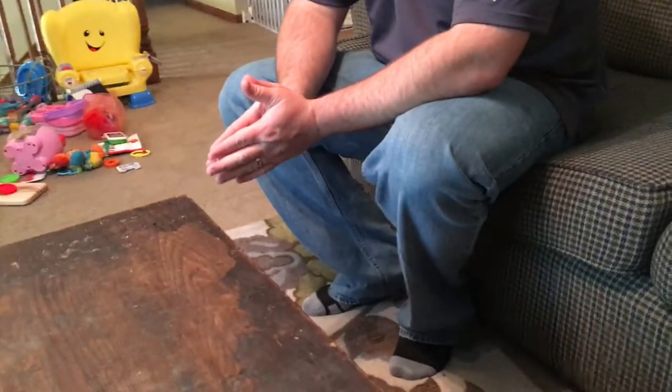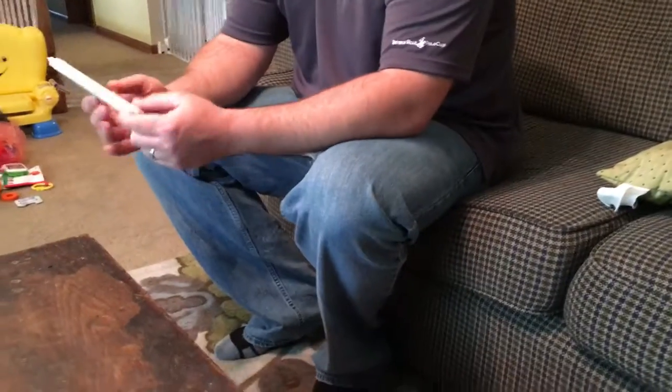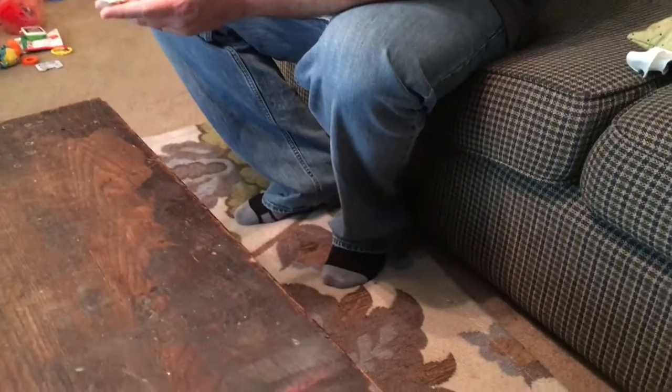We're going to work on claiming personal space, and because Lola really likes this Nylabone, we're going to use this. So when a dog claims something, it typically will put it between its feet.